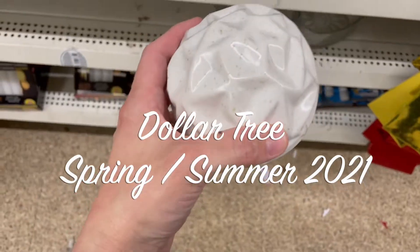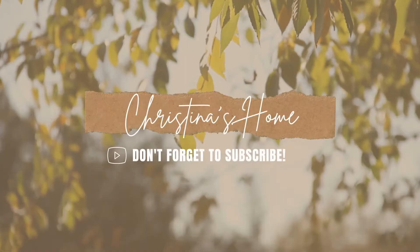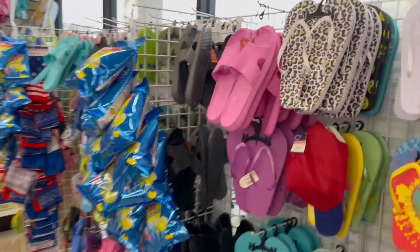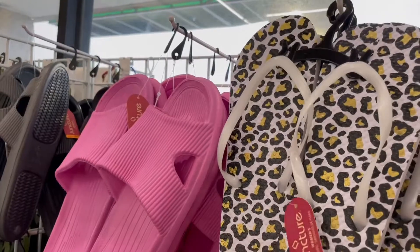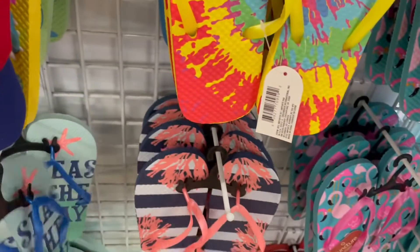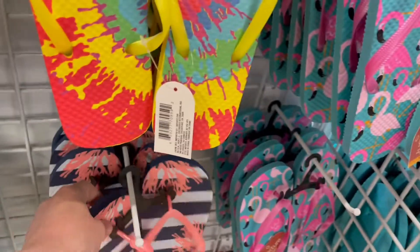Hey y'all, welcome back to my channel! You are not going to believe some of the beautiful things that I found at the Dollar Tree — so many new spring and summer finds. I have actually never seen flip-flops at the Dollar Tree like this before, so that was new to me.